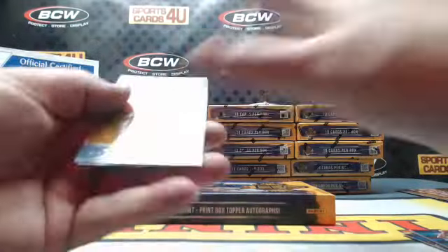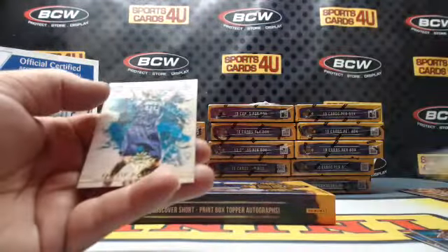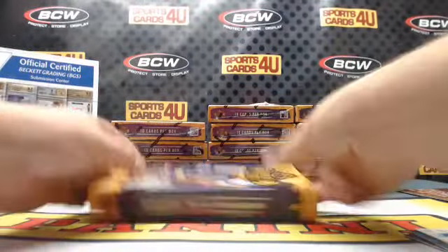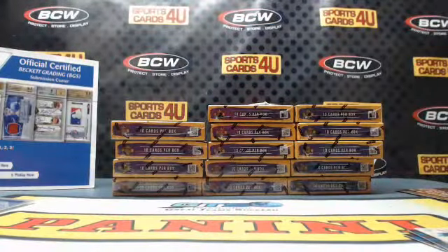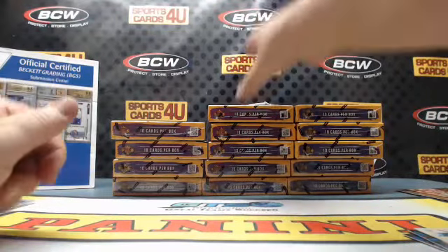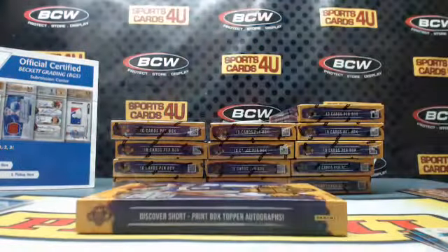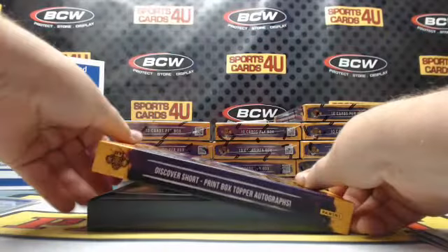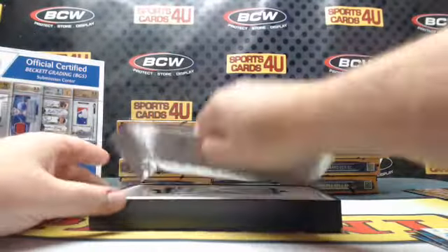Rookies: Emmanuel Mudiay, Nuggets, and Frank Kaminsky, Hornets. Right now we are averaging a one-of-one every box — what a case, what a case!